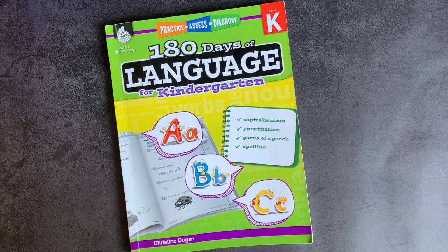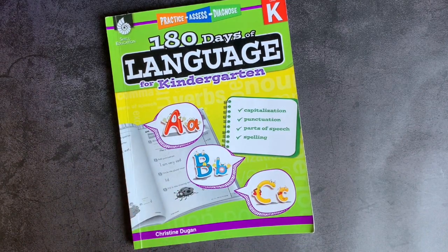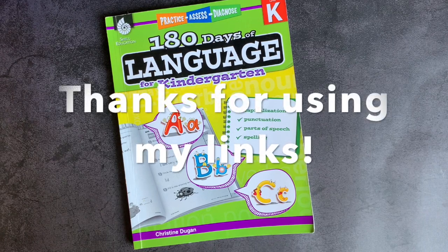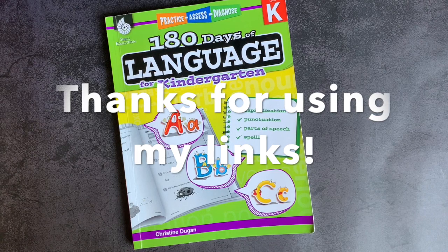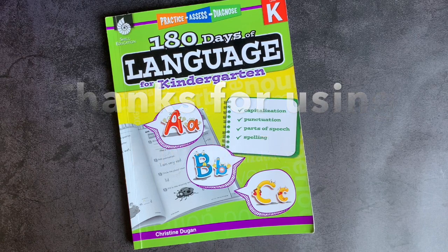That's why I like these — it's an easy thing to add to a morning folder or even a substitute folder, like when you're just not up to teaching. So this was 180 Days of Language for kindergarten by Shell Education. It's a standard daily workbook for us for all different grade levels. If you have any more questions about them, I'm happy to answer them in the comments down below. I will link them in the description box, probably into my Amazon store. Whenever you guys use my affiliate links, I do appreciate it — it helps motivate me to continue sharing resources, and it does take up time to do this, so I appreciate your support. Thank you for spending some of your time with me. I wish you the very best day.